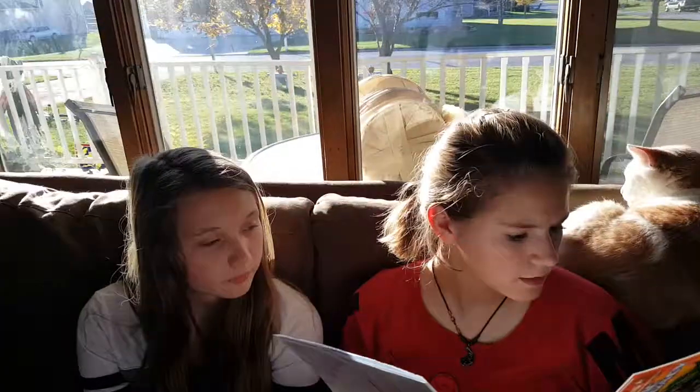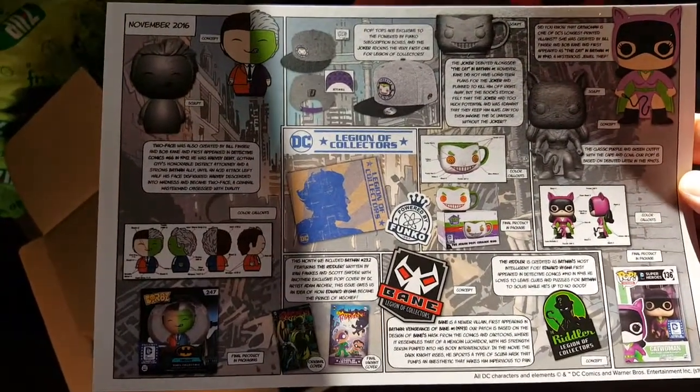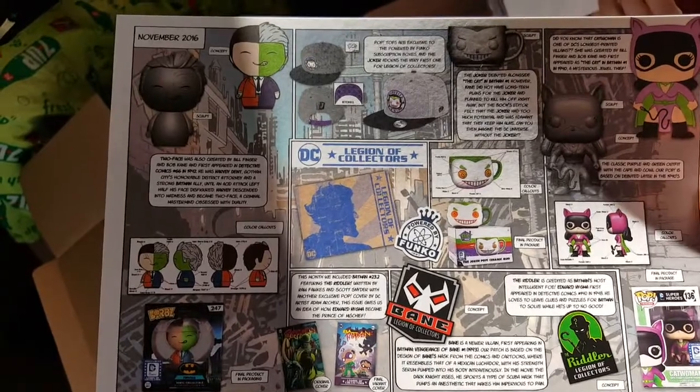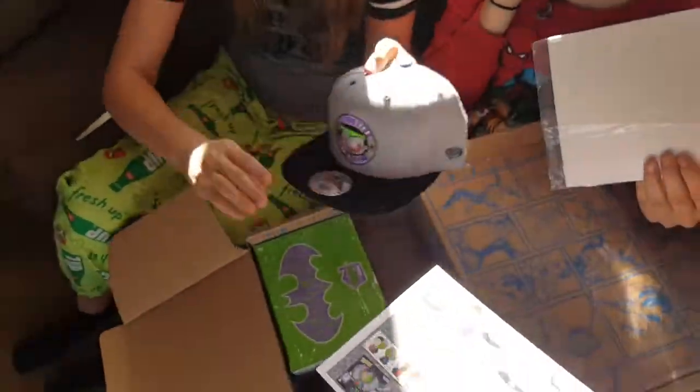What are you reading? That is the spoiler card — shows you everything you got: Pop, the dorbz, the pin, the patch, the comic book, and the hat. Everything is exclusive to this box.